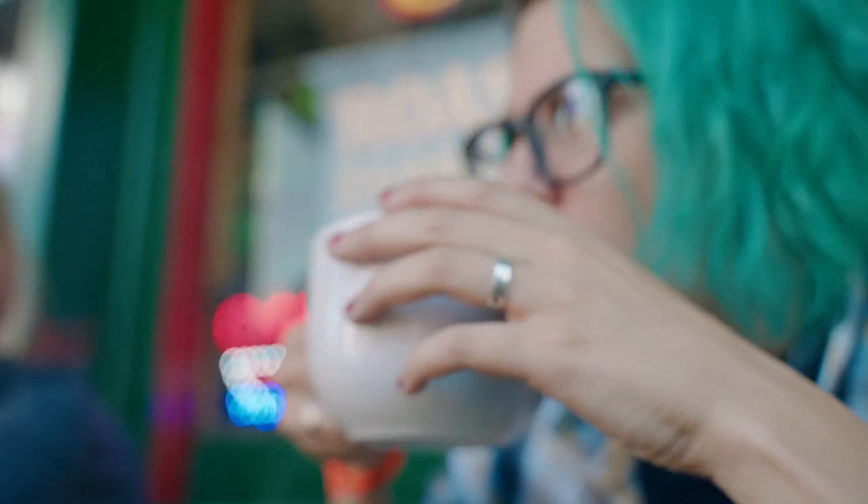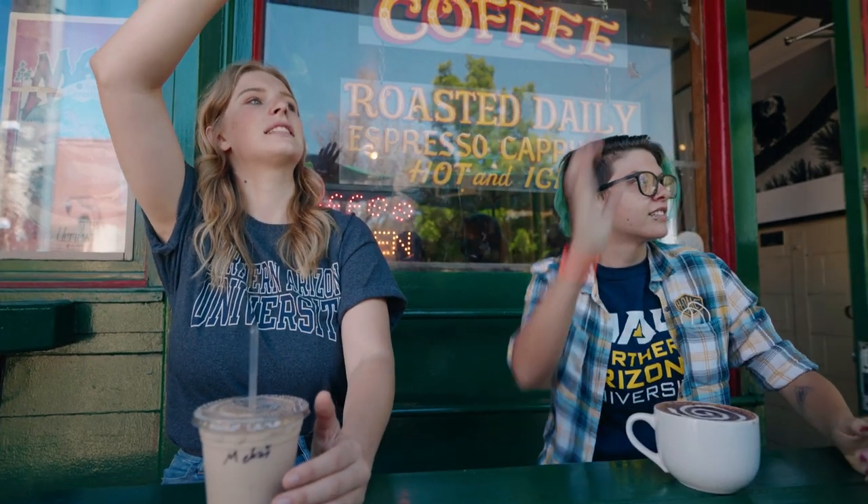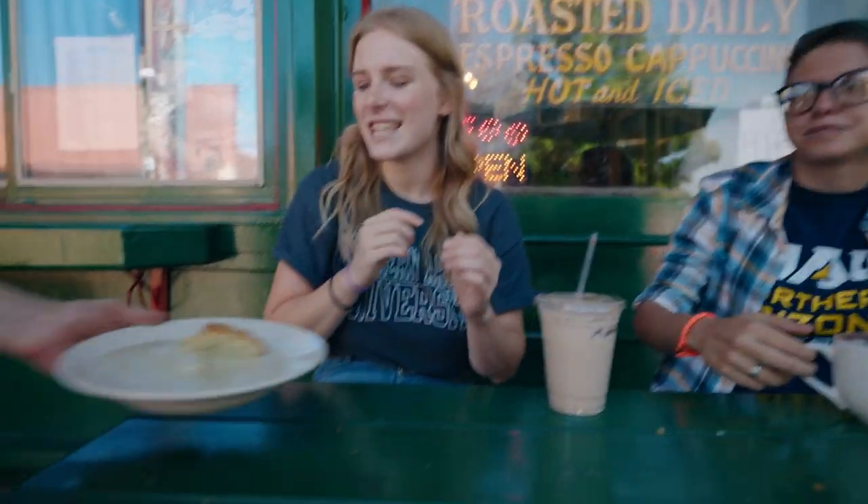They do little artwork on top of their lattes. Thank you.